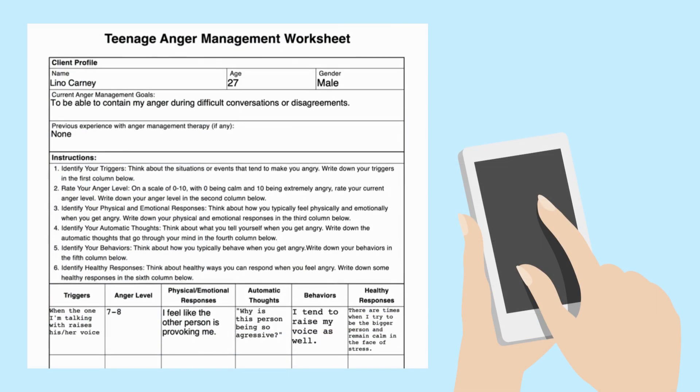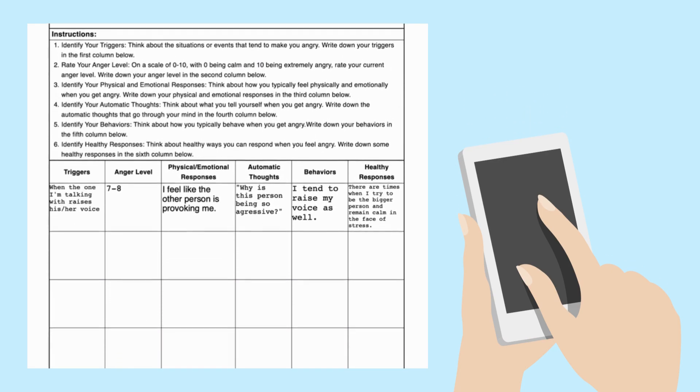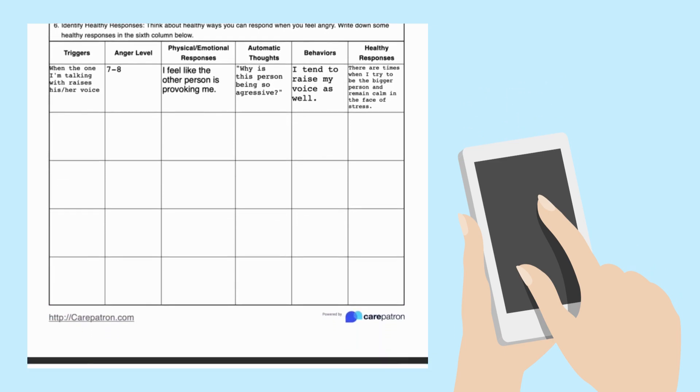Here is an example of a completed teenage anger management worksheet. Keep in mind that this contains extensive information, so feel free to pause the screen at any time if you wish to view details more closely.